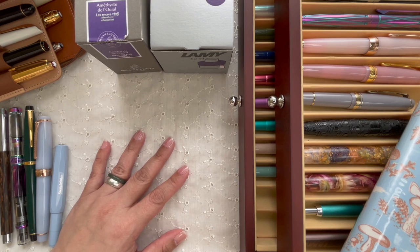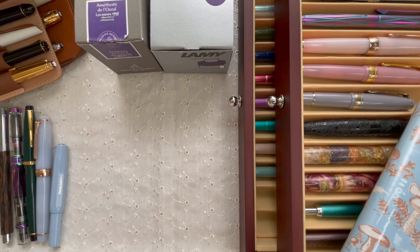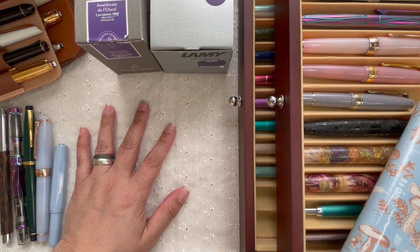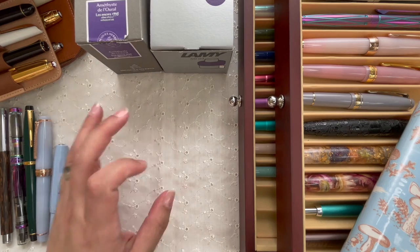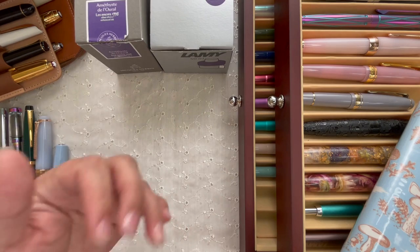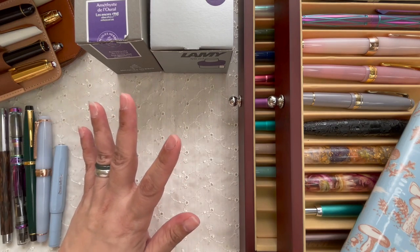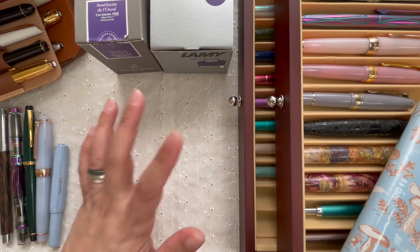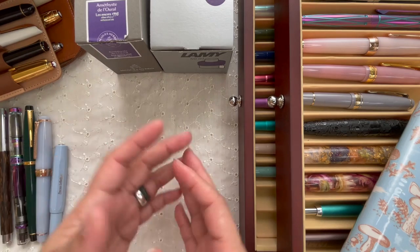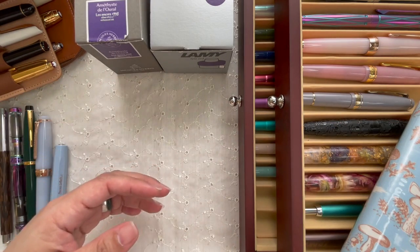Next question: what is your grail pen? I have two grail pens. One is by Cypress.tw — the Titanium Alloy Butterfly with Peony. I really, really want that pen; it's such a beautiful pen. The other is a Montblanc Meisterstück Le Petit Prince Solitaire Le Grand, because I love the wooden barrel, I like the nib design, and I love Le Petit Prince — so that could be another reason.